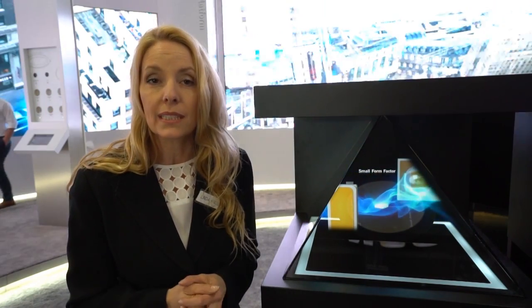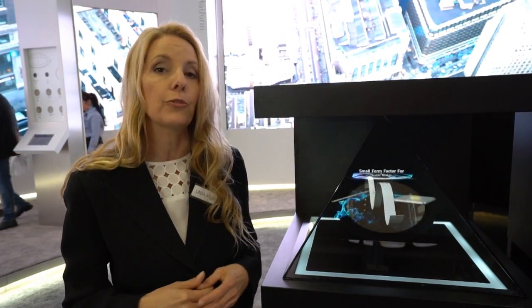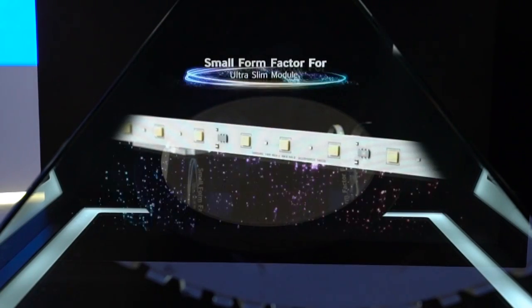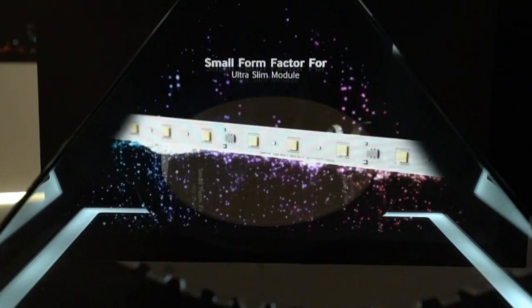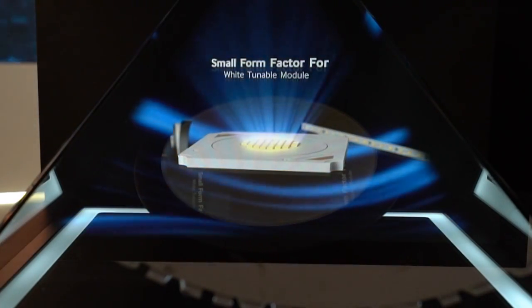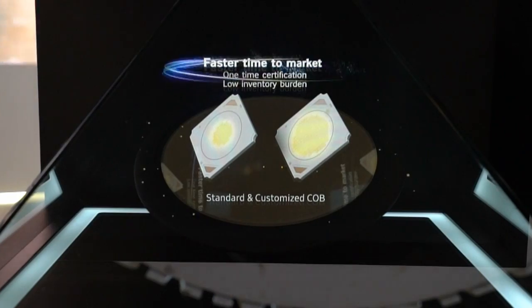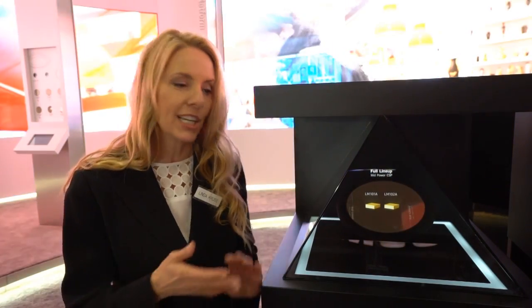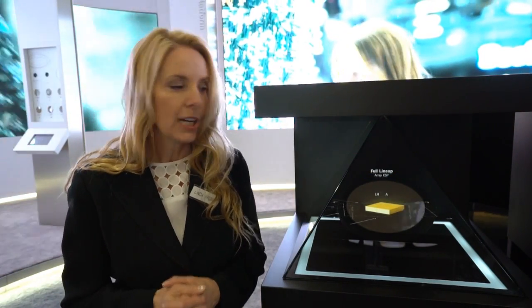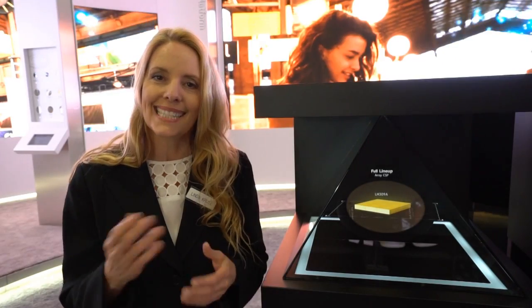We also deliver CSP technology for AC modules, color tunable modules, and slim modules. By the end of this year, we are going to push this technology into another dimension, utilizing our GaN on silicon technology platform, which allows us to boost the lumens per dollar. You can see all of this at Samsung.